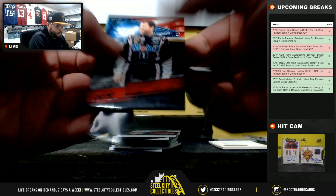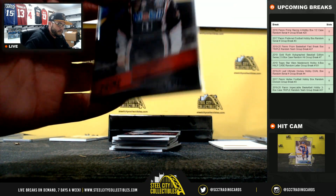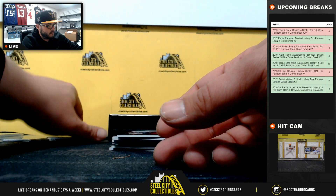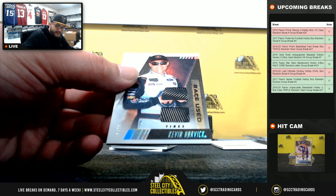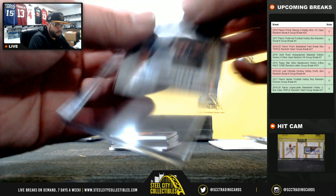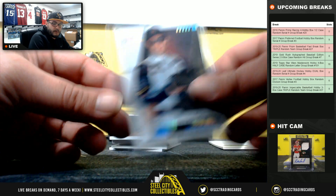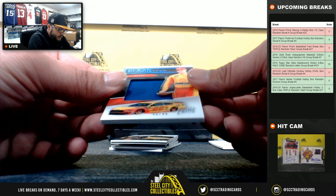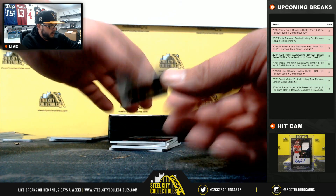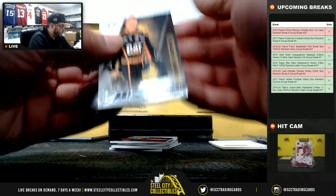Tony Stewart, 3 of 10, going to Spencer. Race-used tires, 29 of 50 — Kevin Harvick, going to Frank. Joey Logano clear silhouette, 51 of 99, going to John S. Race-used tires, 1 of 10 — Daniel Hemric, going to John.